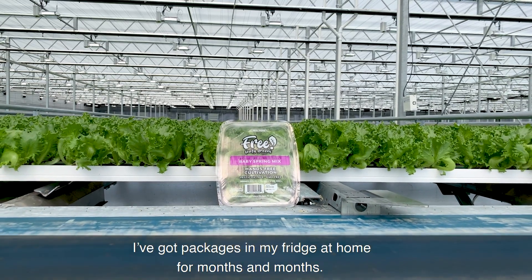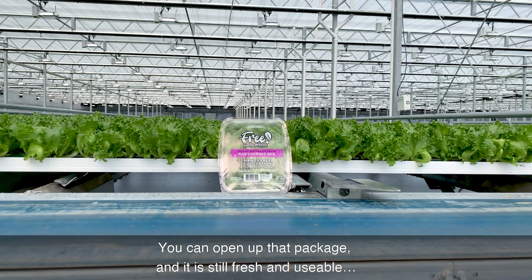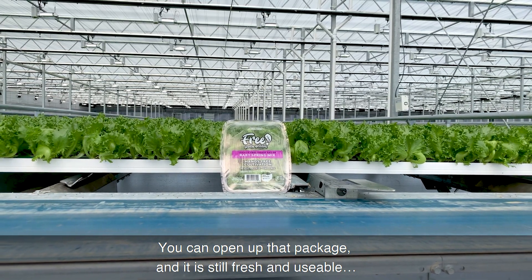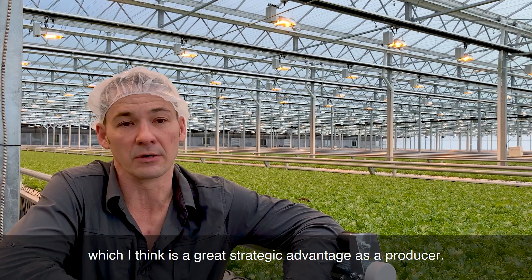I've had packages in my fridge at home for months and months, and you can open up that package and it is still fresh and usable, which I think is a great strategic advantage as a producer.